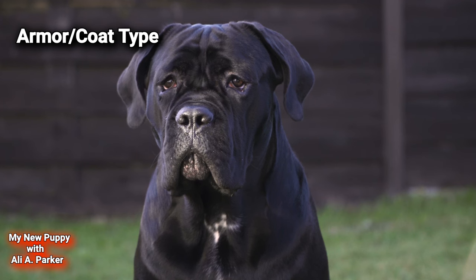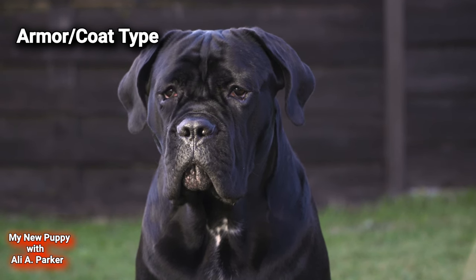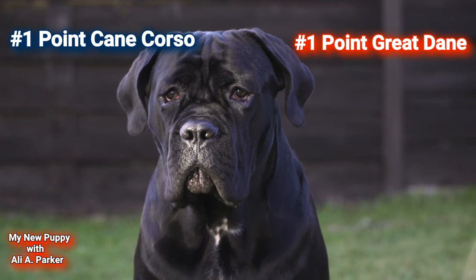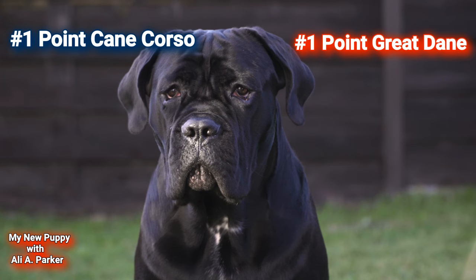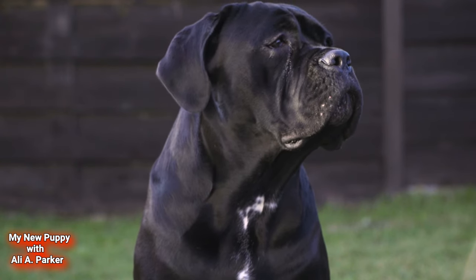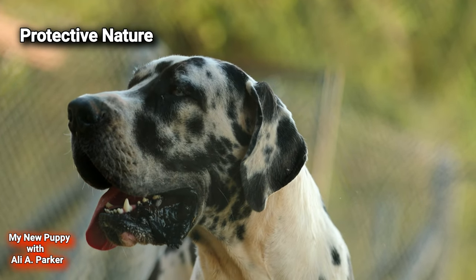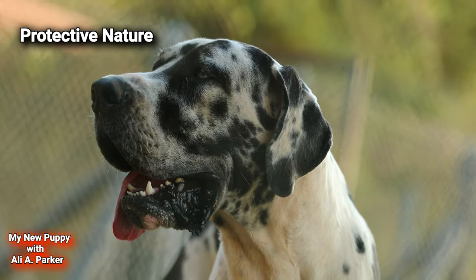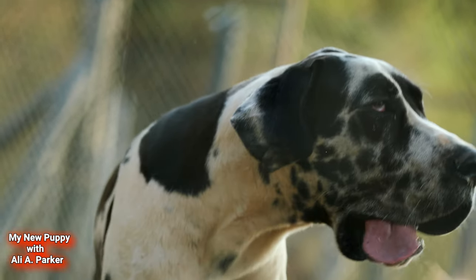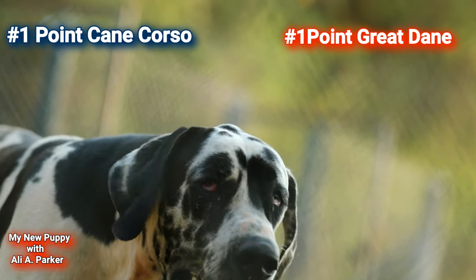Armor, or coat type. Both breeds have a smooth, short coat, so this round is a tie — point for the Cane Corso and point for the Great Dane. Protective nature: both breeds are very protective of their owners and families, so this round is also a tie — point for each.